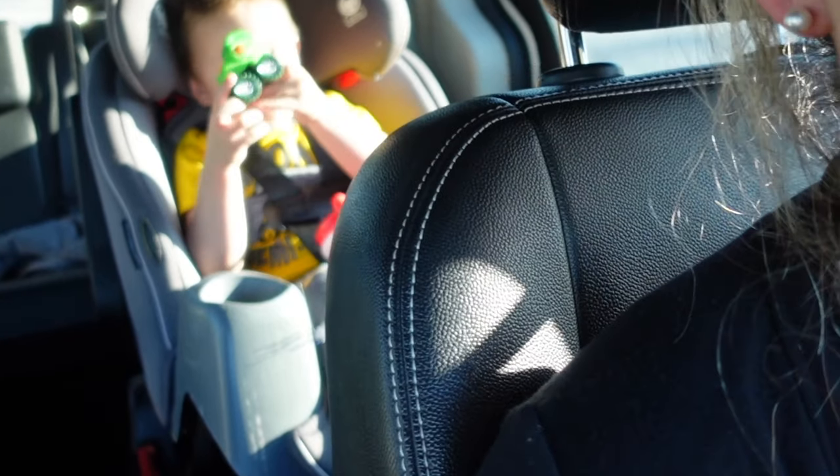Hi guys, welcome back to my channel! Today I'm here with my son — say hi! If you guys didn't know, I have a three-year-old son, and today we are going to go to the Dollar Tree to shop for my reborns. Today is pretty much just shopping for the babies and the toddlers. Let's go inside and see what we can find. Excuse my hair and makeup — I literally just threw on a little bit of makeup. I've had a lazy day and didn't feel like putting on makeup or doing much.